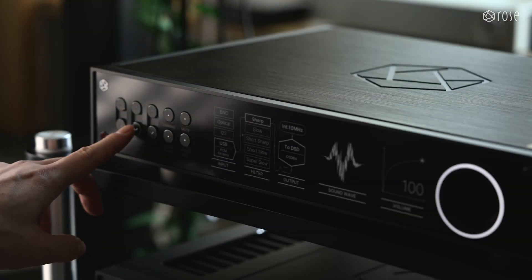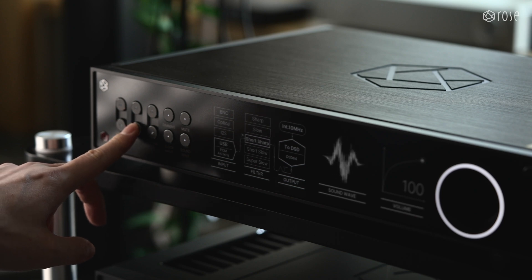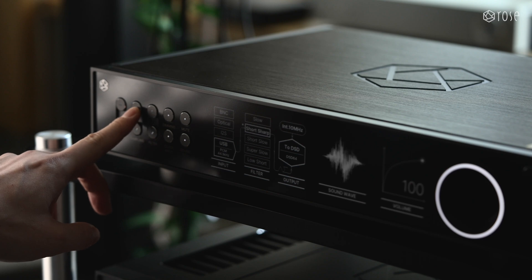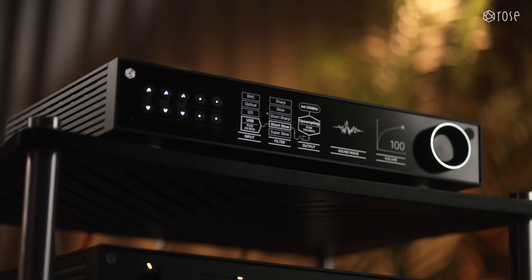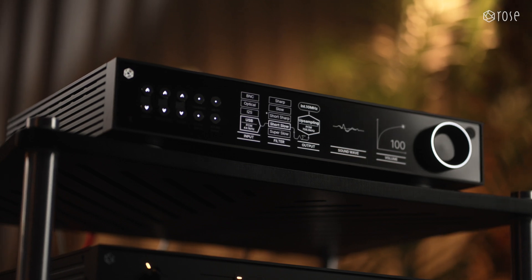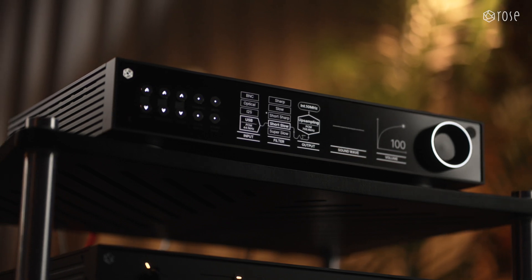The meticulously designed knobs and buttons interact with the hidden screen in real-time, delivering a precise and satisfying tactile response. More than just an audio device, the RD-160 is the perfect choice to bring a touch of modern sophistication and technological elegance to your space.